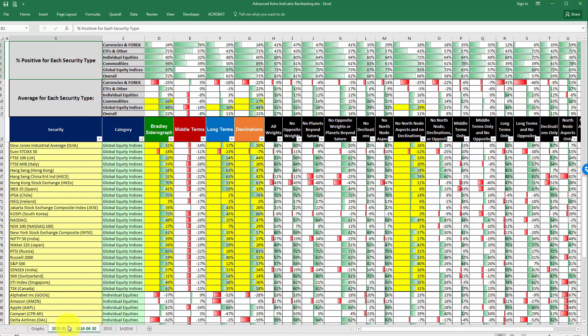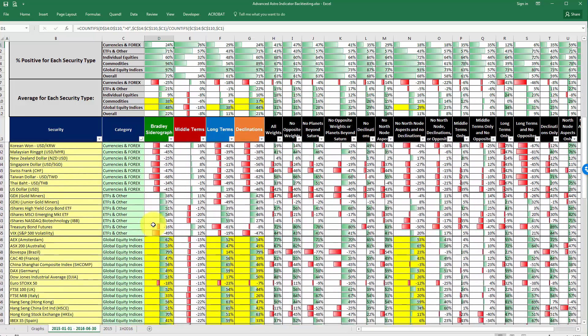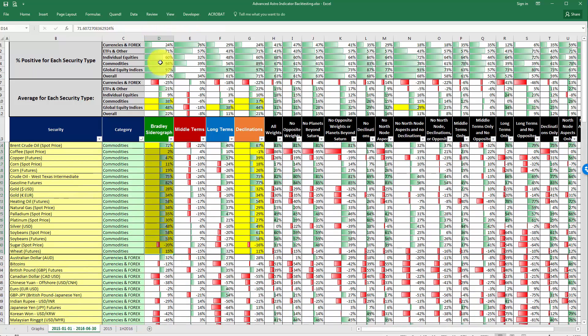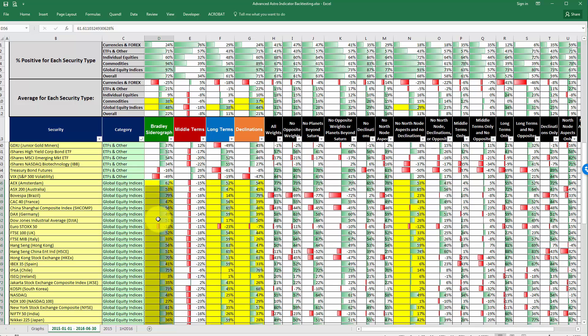At the top of the spreadsheet — the one that contains historical correlations for these 97 securities — there are two sections. The section at the far top says 'percent positive,' which tells us what percent of the time over the selected period there was a positive correlation. For example, for currencies, there was a positive correlation only 24% of the time, meaning 76% of the time there was a negative correlation. Whereas for commodities, there was a positive correlation 94% of the time, and for global equity indices, 97% of the time there was a positive correlation.